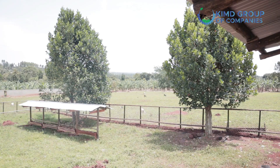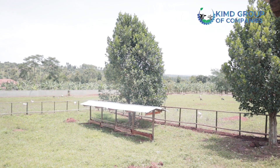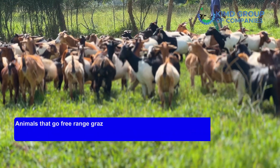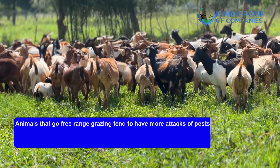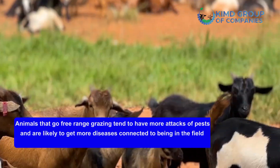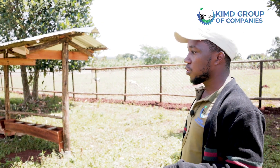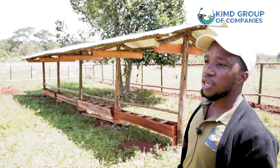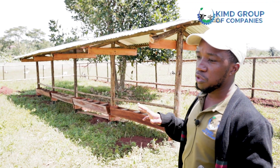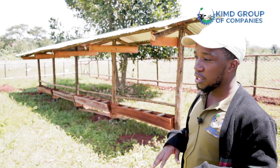This is basically where our animals get to relax — the exercise yard. This particular one hasn't yet been cleared of grass; we prefer to have all the grass cleared out. Animals that go free-range grazing tend to have more pest attacks and are more likely to get diseases from being in the field, or suffer accidents like snake bites and insect attacks. If you have those dangers inside the exercise yard, you haven't really eliminated the risks associated with free-range grazing. That's why we prefer this exercise yard to be cleared, and it will be done here too.